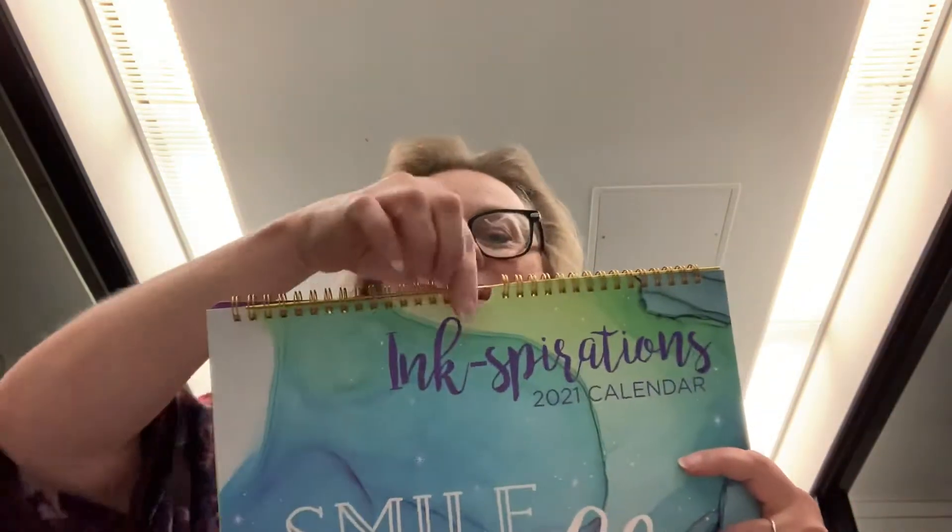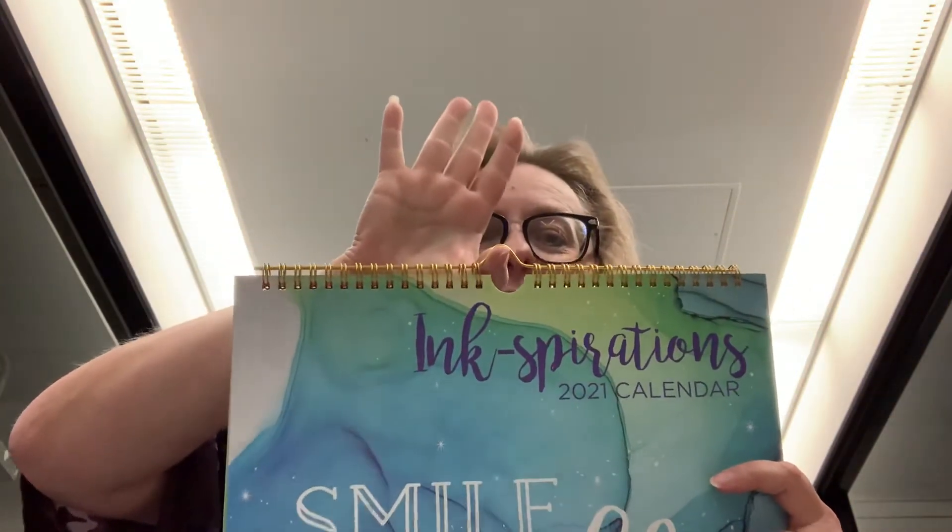Today we're going to be talking about Wellstreet by Lange and the spiral calendars that we came out with about a year ago. There are several different formats within the spiral, but they all have one thing in common — spiral. There's a spiral top and it has a hanger to be able to hang on the wall.